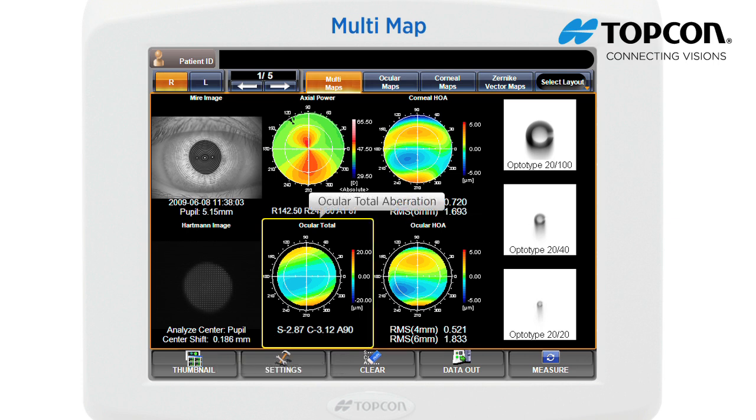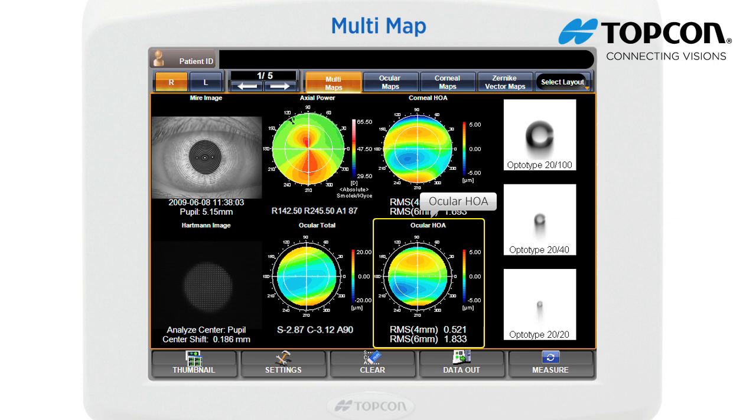The ocular total aberration display can distinguish near vision tendency and far vision tendency. Refraction values are displayed just under this image. The ocular HOA displays the ocular high order aberrations; just under this display shows the corneal high order aberrations at RMS values at 4mm and 6mm.